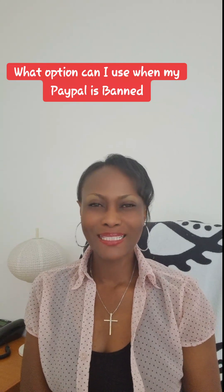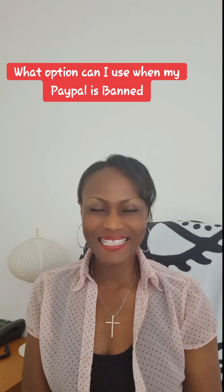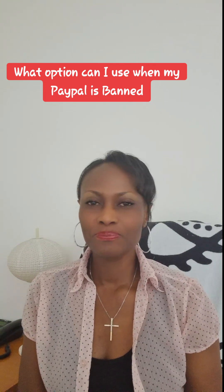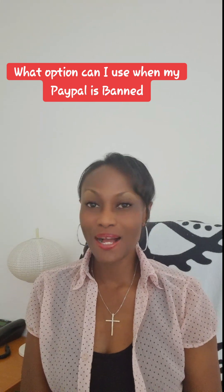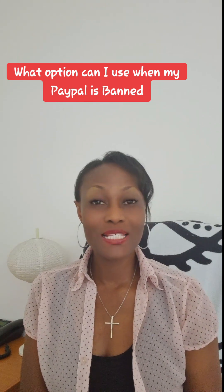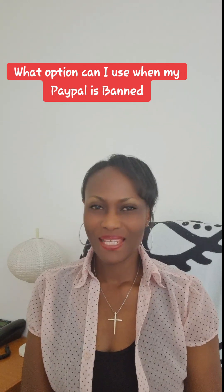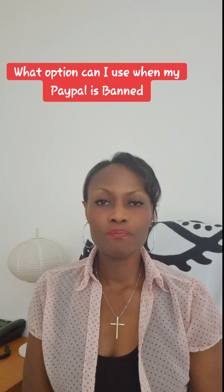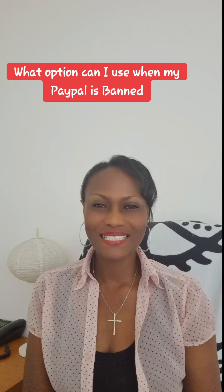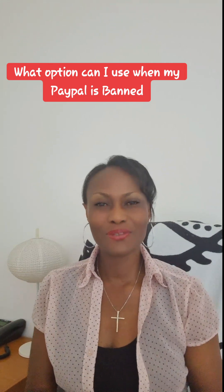Hello everyone, I'm Aopela. Welcome to Aopela Epela UPL Teaching and Training Academy. Today we'll be looking at what other options you have when your PayPal is blocked or banned. I know some of you have that question and I'll be giving you a solution I discovered that a lot of people have tried and it has worked for them.